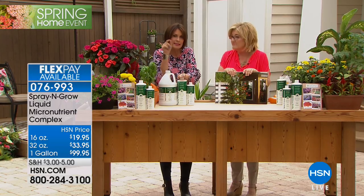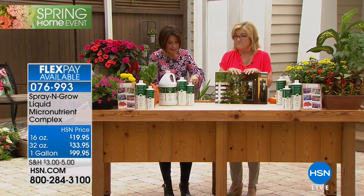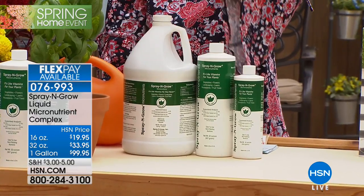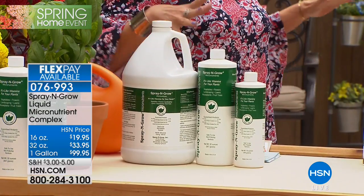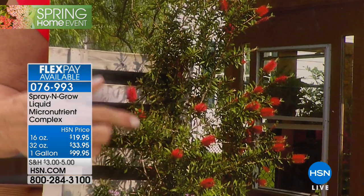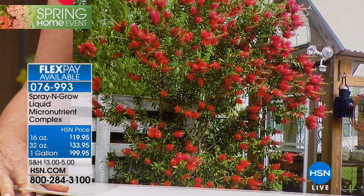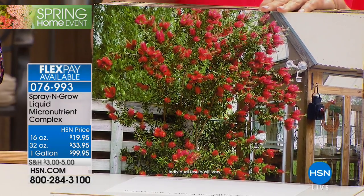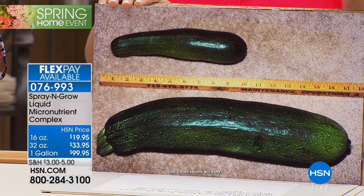Not just folks like us — farmers use Spray and Grow to get incredible results. You have three choices today: the 16 ounce at $19.95, the 32 ounce at $33.95 — your best value — and the gallon at $99.95, with all on four flex payments. Here's a bottle brush tree that did not receive micronutrients — and here's one treated with Spray and Grow. Plant botanists say your plant needs food and vitamins — that's what the micronutrient complex my father developed provides.